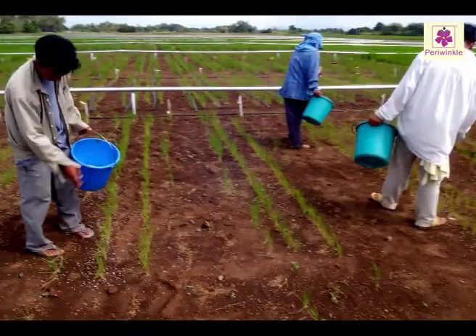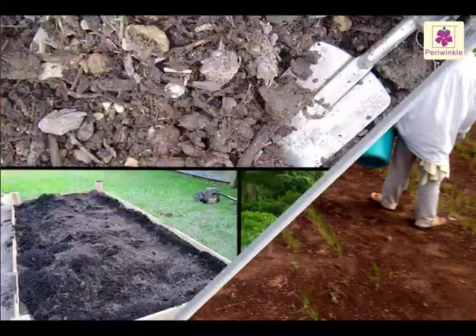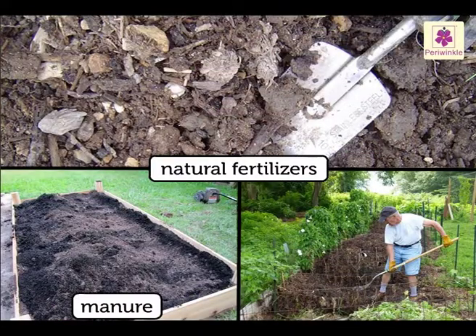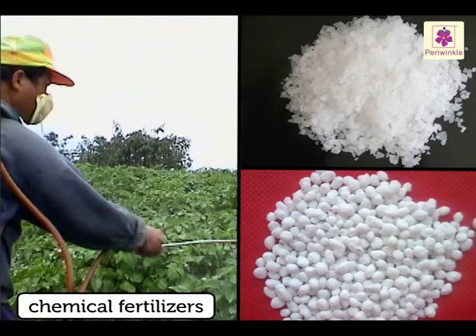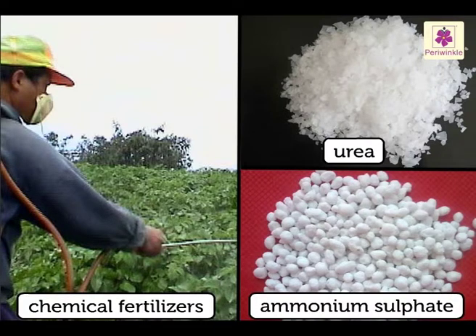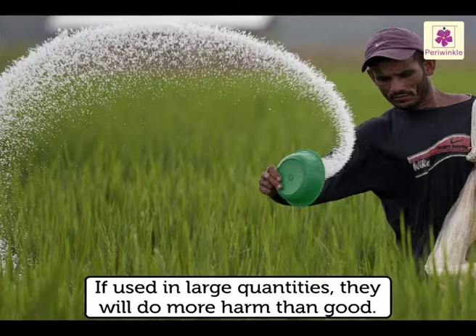The farmer needs to enrich the soil from time to time by adding fertilizers. Natural fertilizers like manure and compost are very good and absolutely harmless. Chemical fertilizers like urea and ammonium sulfate do increase the growth of plants, but should be used sparingly. If used in large quantities, they will do more harm than good.